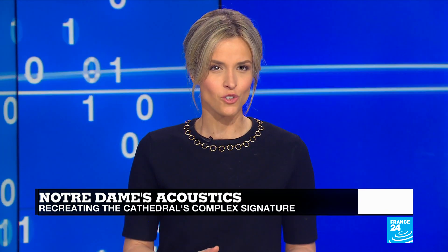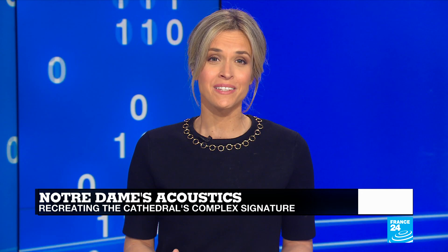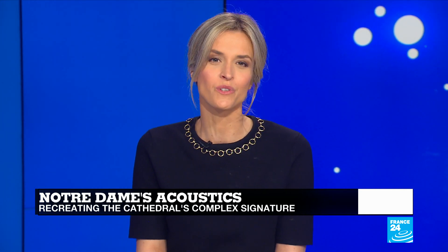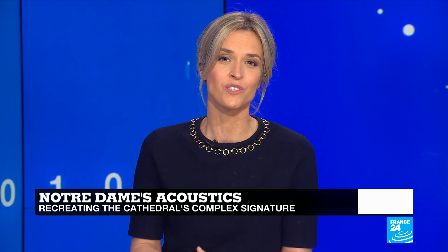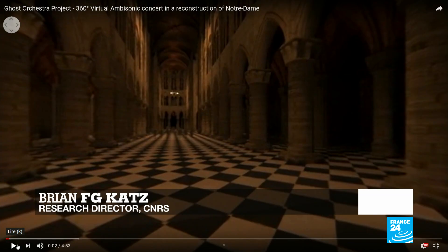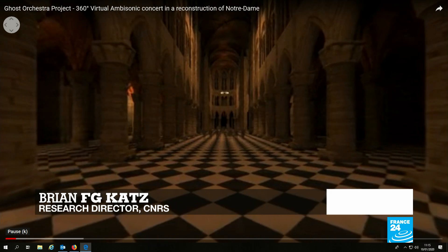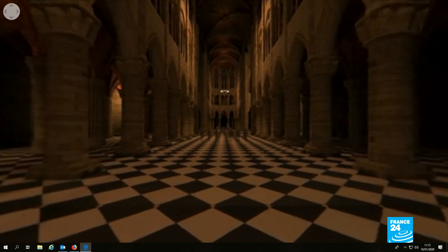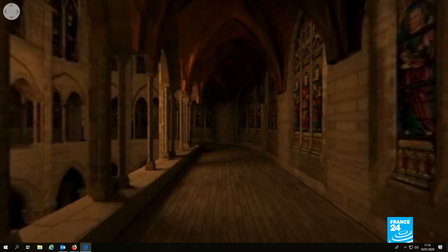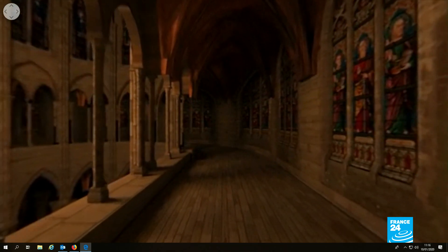Another aspect keeping scientists up at night is how to recreate the cultural icon's complex signature acoustics. Cathedrals may sound the same to us, but in reality no two are the same in the way sound soars and reverberates inside. We spoke to Brian Katz, the head of a team of specialists from the CNRS, France's National Research Institute, helping understand the acoustics of the main space. About five years ago, we did a project on how to reconstruct virtually the acoustics of Notre Dame. With the National Conservatory, we recorded an orchestra performance, made measurements inside the cathedral, and created a virtual model calibrated to the cathedral — allowing us to recreate the performance of someone anywhere inside Notre Dame and highlight how the acoustics changed within it.